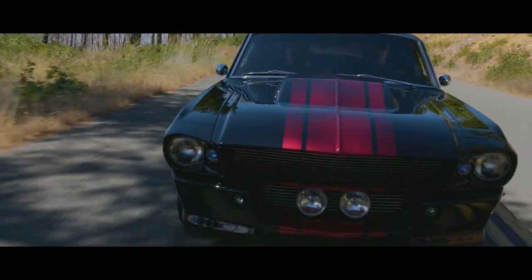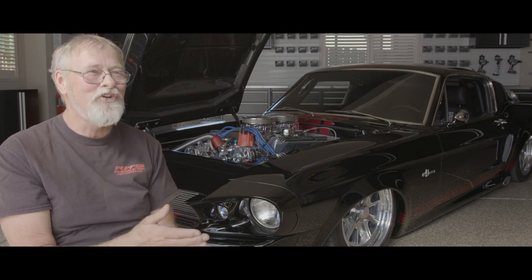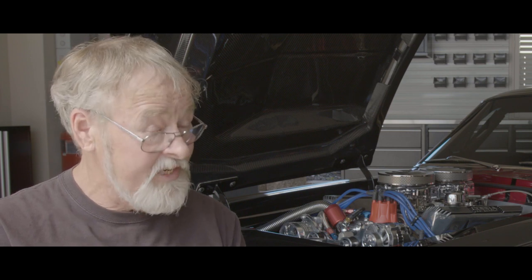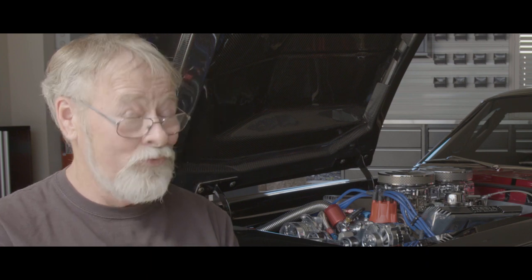Nothing stops the traffic like this — it's the double threat. It looks like it's got a tuxedo on, and it's not going to hurt anybody until you start it, and then it's your worst nightmare if you're going to race against it. It's really a monster with a tuxedo on.